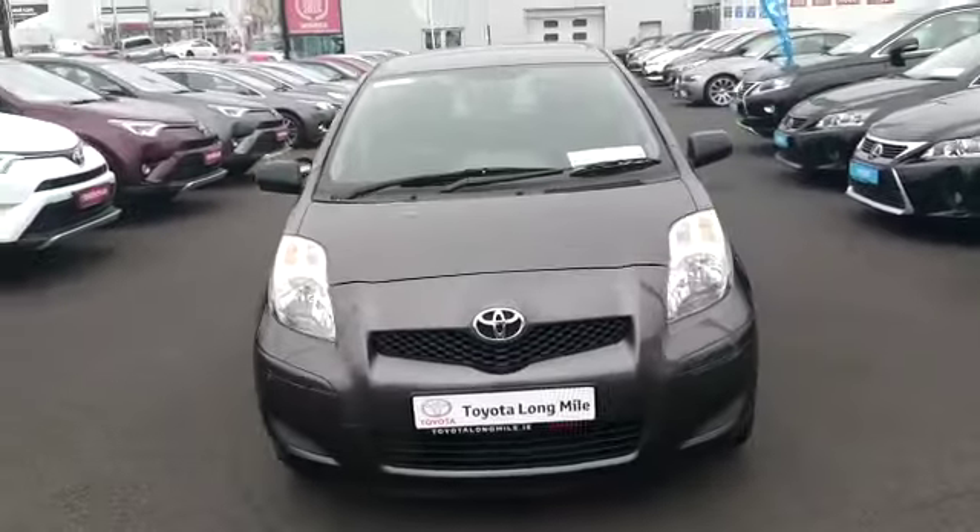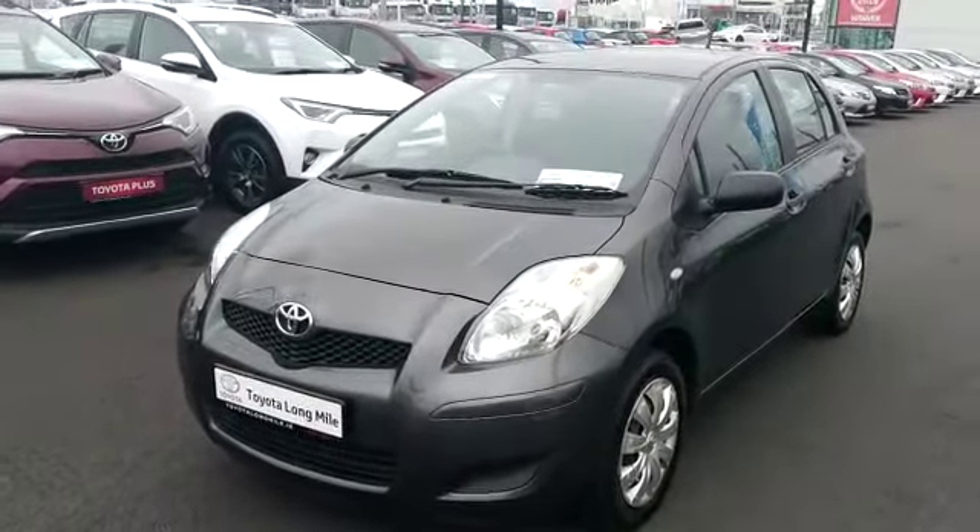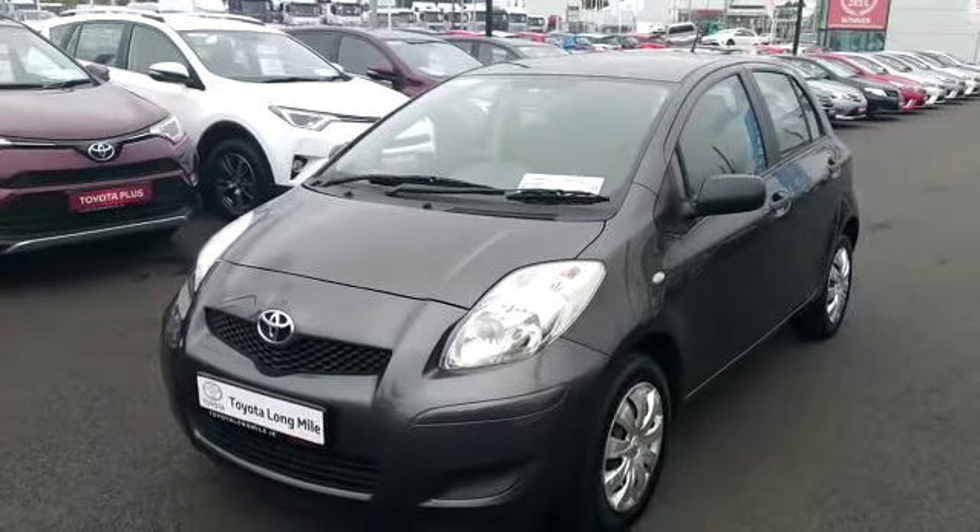Very, very clean car. This car is available for viewing at Longmile today. It has NCT until January 2020 and is also taxed until January 2019.